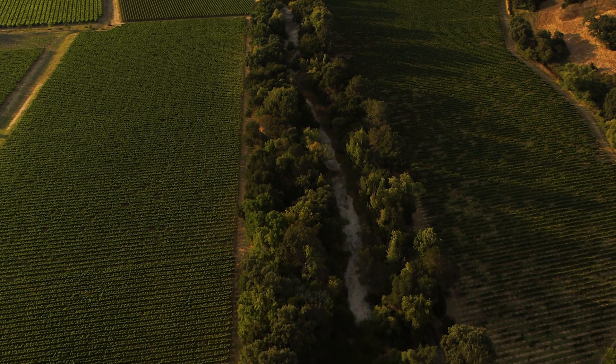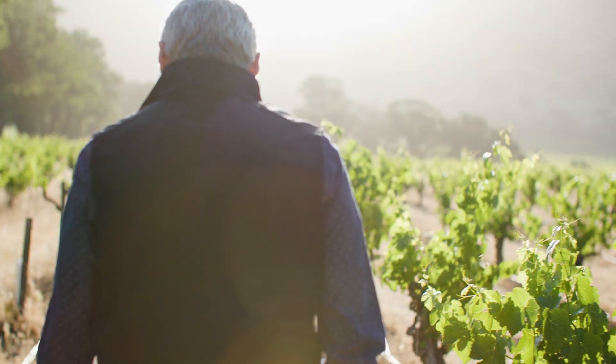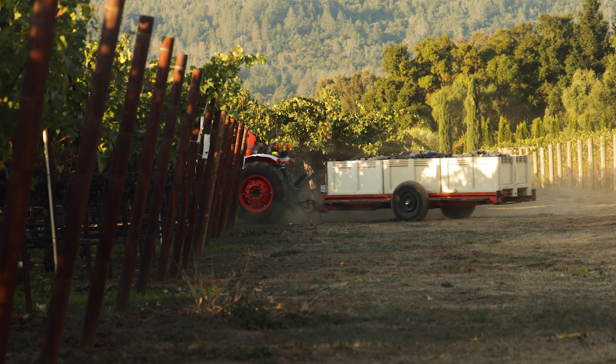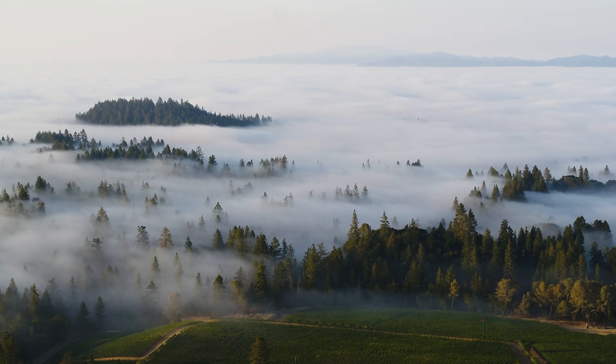To talk about Napa Valley's climate — it's a warm Mediterranean climate and you only find that on two percent of the earth's surface. What that gives you is warm sunny days and cool nights, and most of your rain in the winter time. So it's heaven for growing wine grapes.